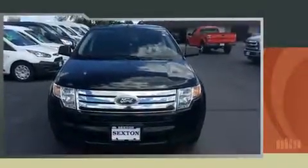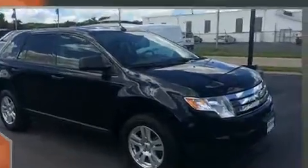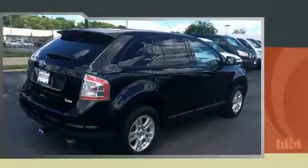You're going to love the 2010 Ford Edge with just over 45,000 miles on the odometer. This four-door sport utility vehicle prioritizes comfort, safety, and convenience. Under the hood you'll find a six-cylinder engine with more than 270 horsepower.